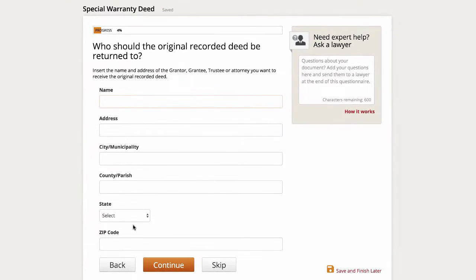The second question is asking where this original recorded deed should be sent back to after it's been recorded by the county. When I am buying a property and closing it myself, I put my information here because I'm going to be the new owner receiving this deed from the seller. When I'm selling it, I put in the information of the buyer so that this would be sent to them after it's been recorded. So in this hypothetical example, I'm creating a deed for a property that I am selling, so I'll get that buyer's information and plug it in here, then click continue.